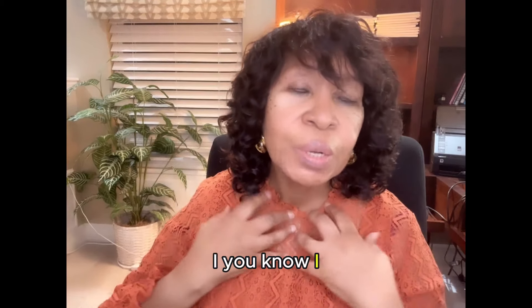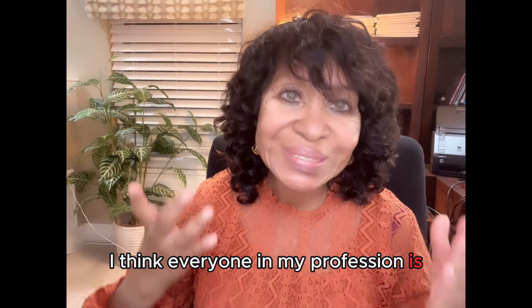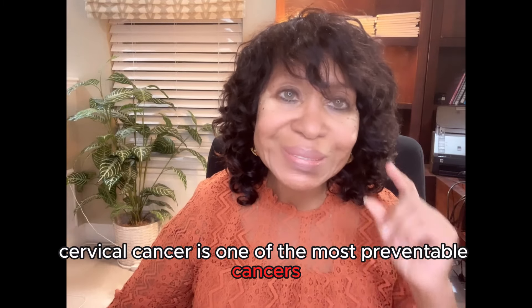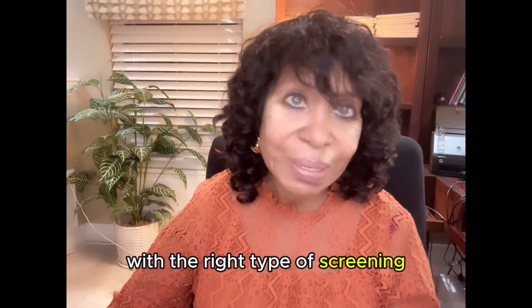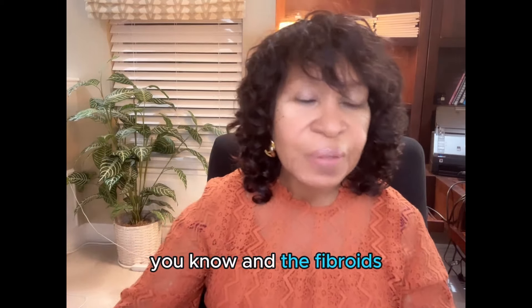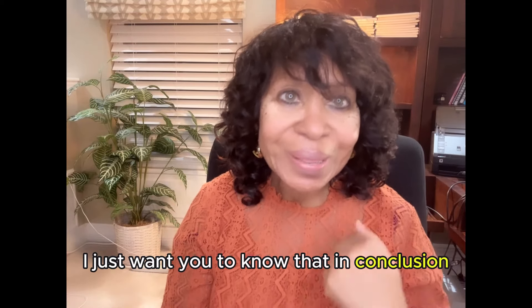Everyone in my profession is devastated because cervical cancer is one of the most preventable cancers with the right type of screening. People will go back and forth about the pap smear and the fibroids, but I'm not going to get into that. Doing an ultrasound or an MRI is not going to give you that kind of information.